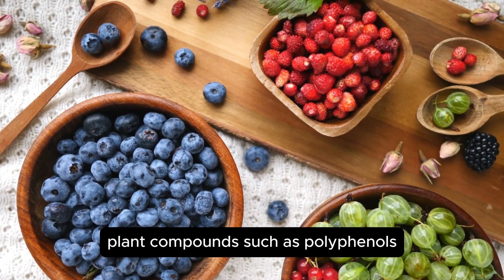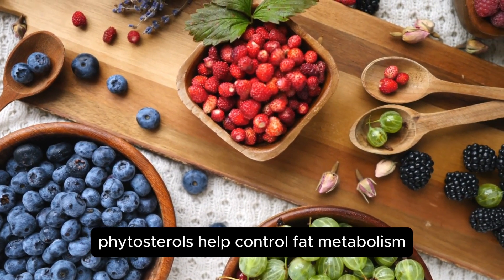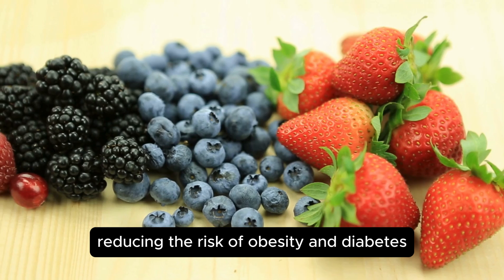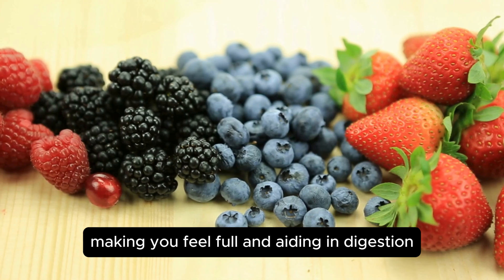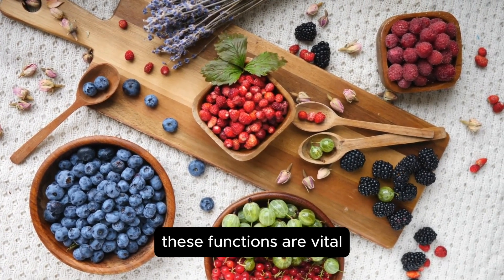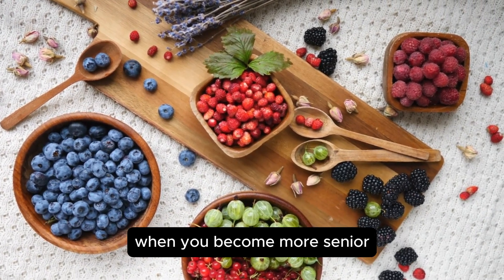Plant compounds such as polyphenols, carotenoids, and phytosterols help control fat metabolism and improve insulin sensitivity, reducing the risk of obesity and diabetes. Plus, fresh fruits provide energy and fiber, making you feel full and aiding in digestion, blood sugar, and fat control. These functions are vital for managing all the changes our bodies go through as we become more senior.